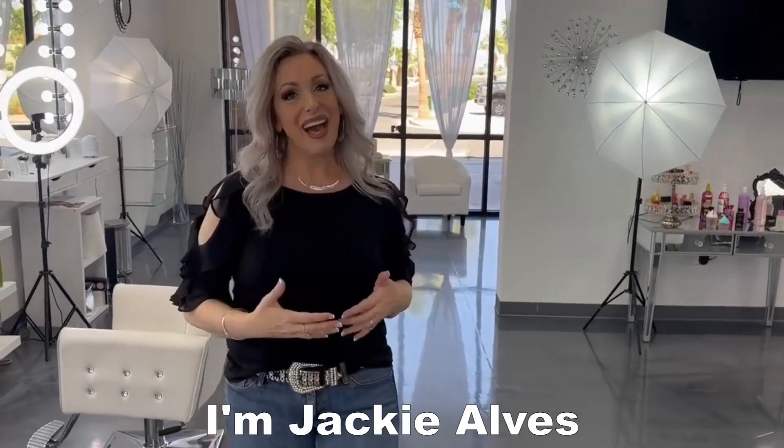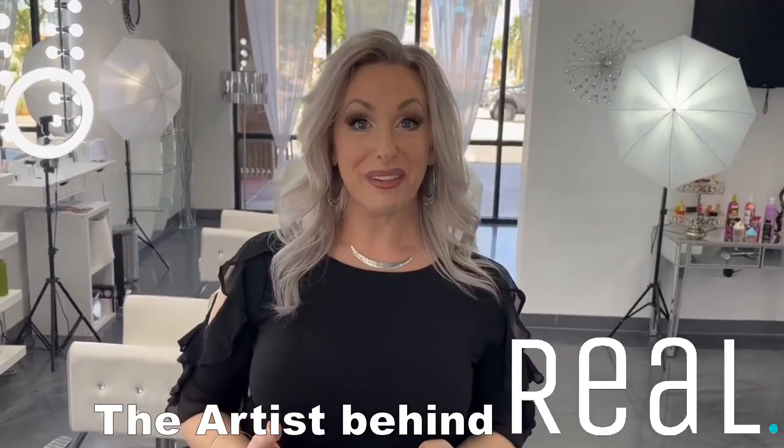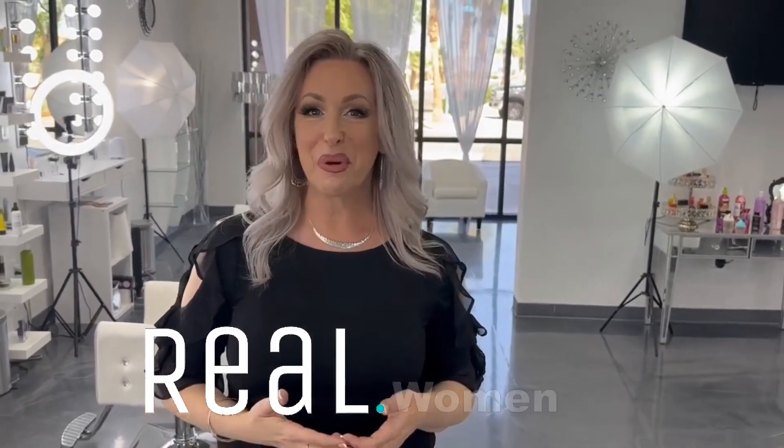Hello, my friends. I'm Jackie Alves, the artist behind Real — Real makeup for real women.